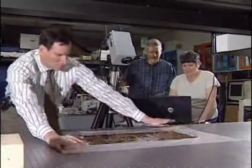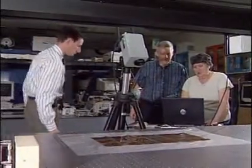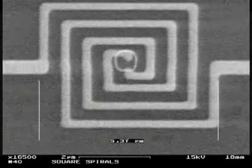Researchers have discovered a novel approach to the collection of the sun's energy using interlocking spiral nano-antennas. The width of these nano-antennas are only 1/25th the diameter of a human hair.